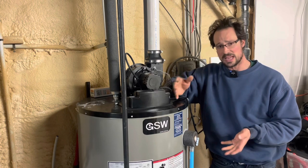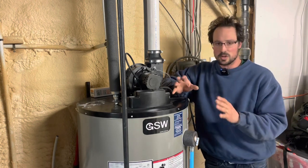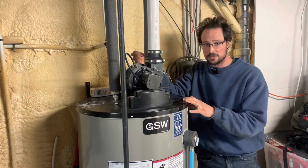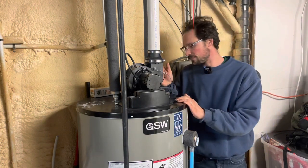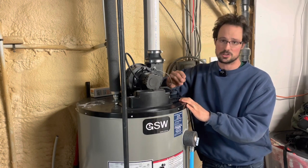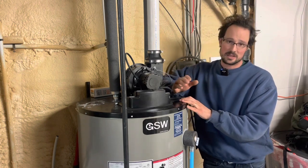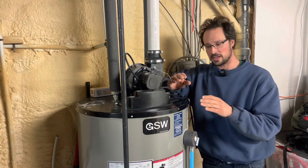The problem is when anaerobic bacteria reacts with magnesium — and especially aluminum, which is worse — it creates hydrogen sulfide gas, which is what's making the smell. Since I only shocked the tank, the smell would eventually come back. One more permanent solution is to switch to an aluminum-zinc anode, because zinc doesn't react as aggressively, so you won't get as much hydrogen sulfide gas.